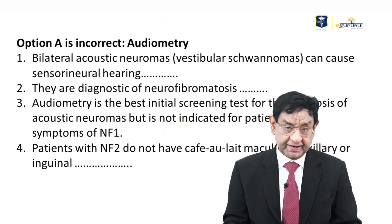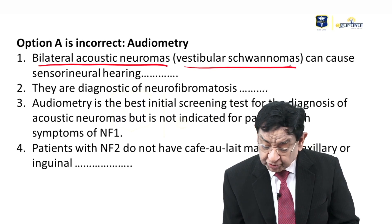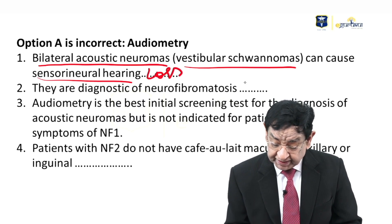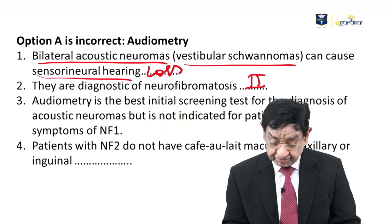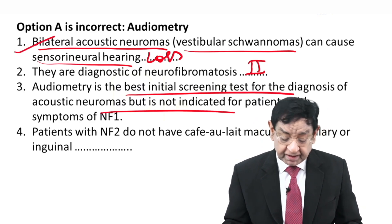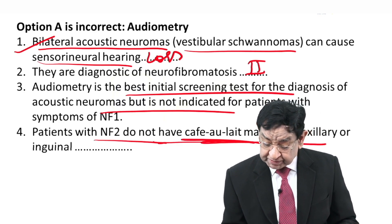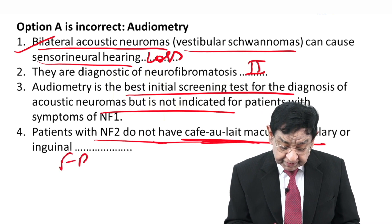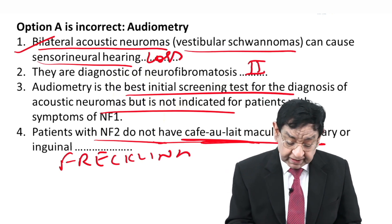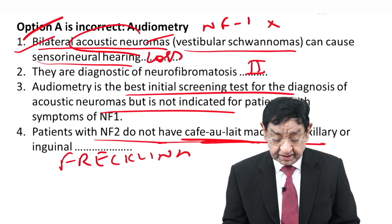Looking at other answer options: audiometry. Bilateral acoustic neuromas, also called vestibular schwannomas, may cause sensorineural hearing loss and are diagnostic of NF2. Audiometry is the best initial screening test if you suspect acoustic neuroma, whether unilateral or bilateral. However, patients of NF2 do not have café-au-lait spots and axillary freckling. This is not a case of NF2, and acoustic neuromas are not part of NF1. So there is no point in doing audiometry in this case.